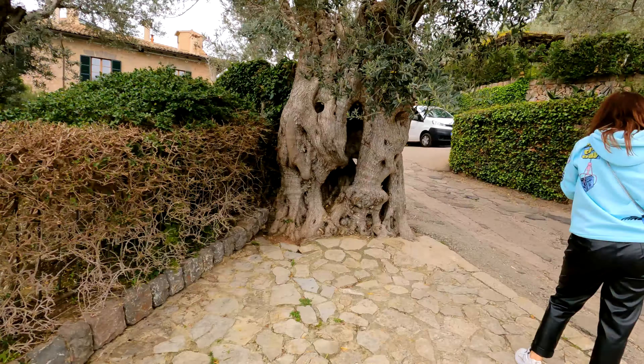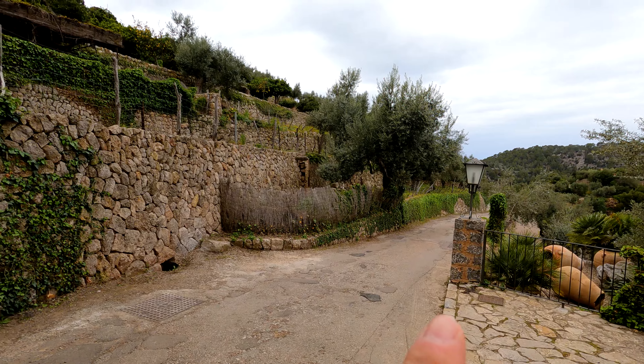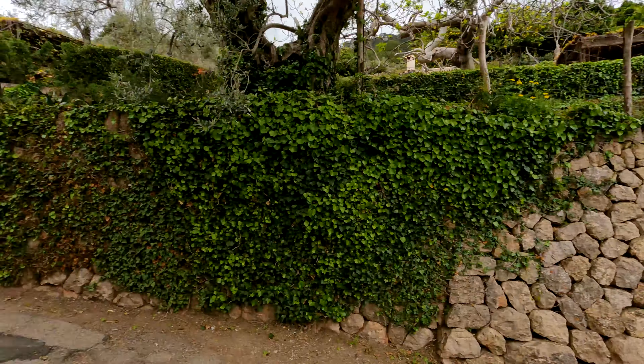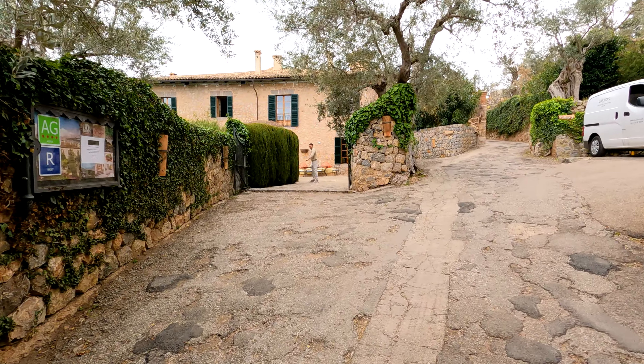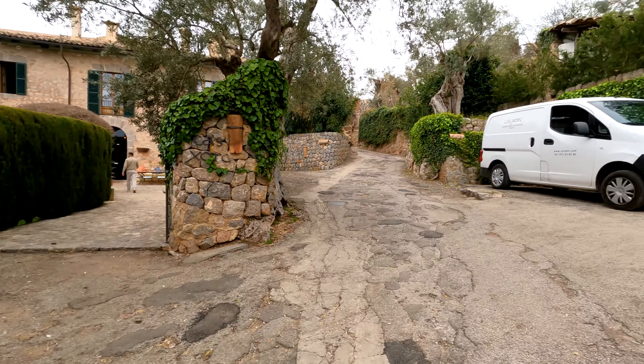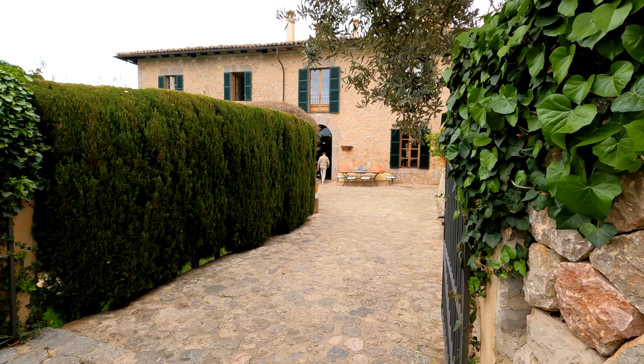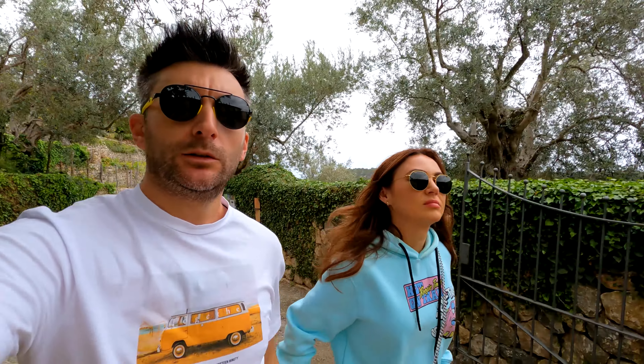We just parked right here. I'm not sure if there's parking in front of the hotel where we check in — this was the way we came in and here should be the check-in. We'll give you a tour of the whole property after we take the luggage to the room.